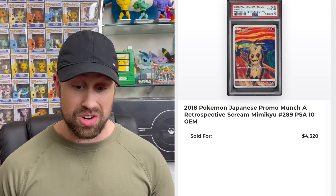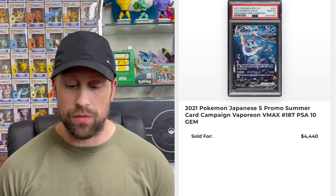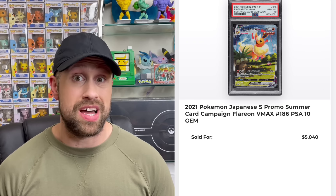We saw the Mimikyu Scream promo sell for $4,320 — this card was off the charts expensive about a year ago and has come down a little, but still over $4,300. Here we have a Vaporeon VMAX from the Summer Pokémon Card Campaign in PSA 10 that sold for $4,440, the Flareon VMAX sold for $5,040, while the Jolteon VMAX sold for the most at $5,520.